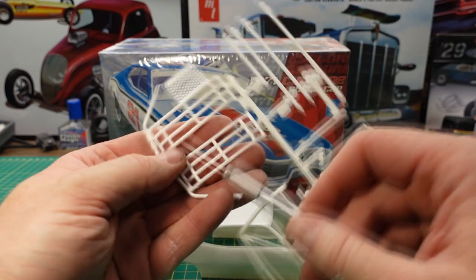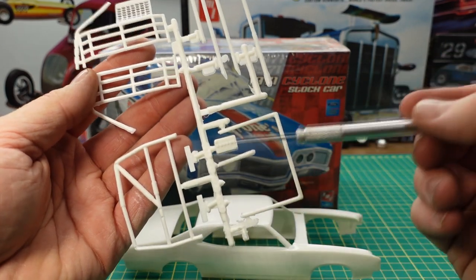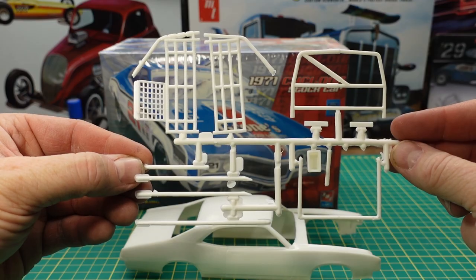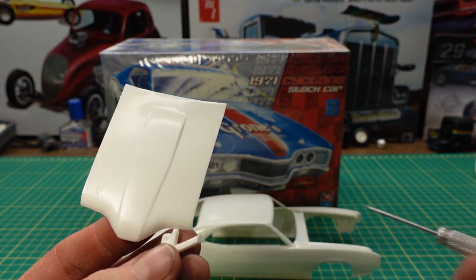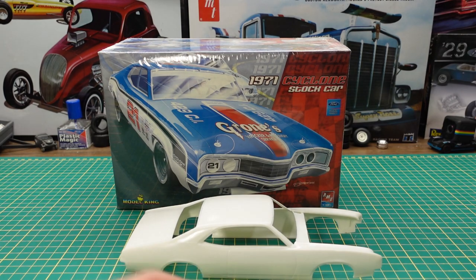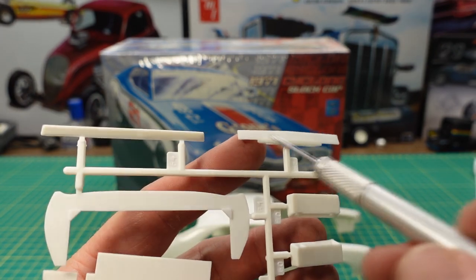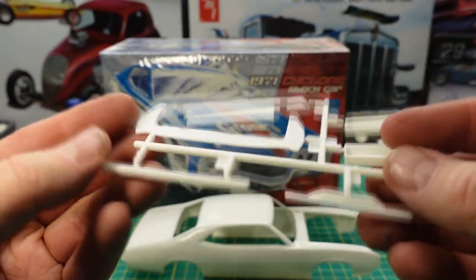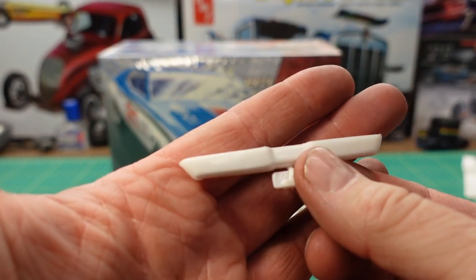We have some roll cage detail — these are the side bars with the nets molded in. Here we have some more roll cage detail, there's a main roll bar and a battery, a couple more pieces there. Here we have a hood — it's got some hood pins molded into the bodywork. Looks like we have a couple more cylinder heads, a chin wing, and then a wing on the back for the NASCAR ring, then some inner panels that go into the bodywork. We also have the rear valance pad that goes below the bumper.